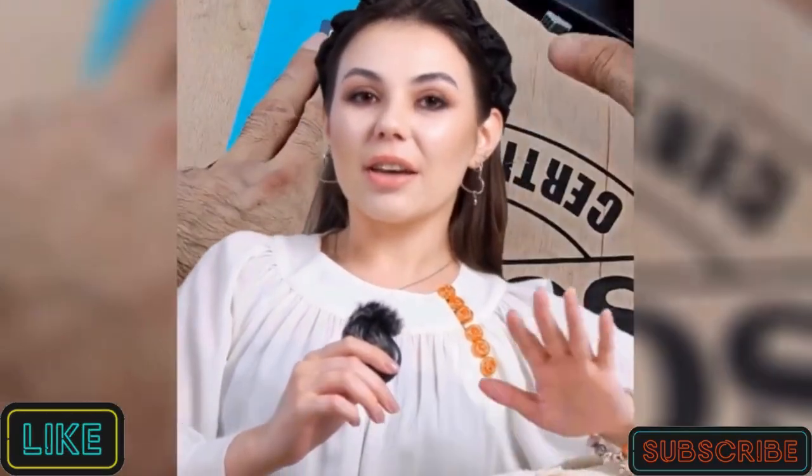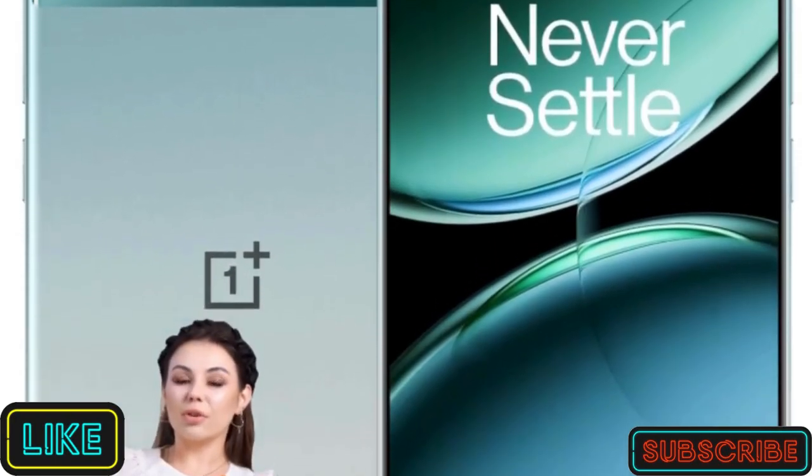Hey everyone! You do not want to miss this. OnePlus Nord 4 is leading the future trend in smartphones.